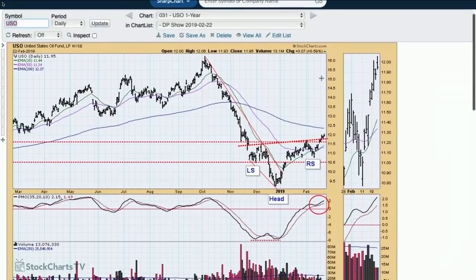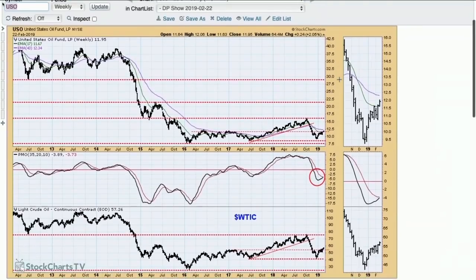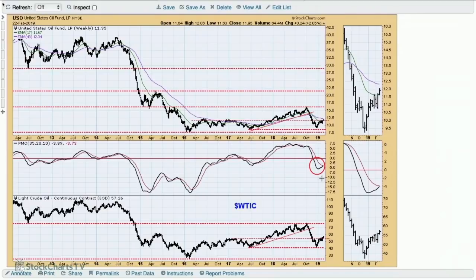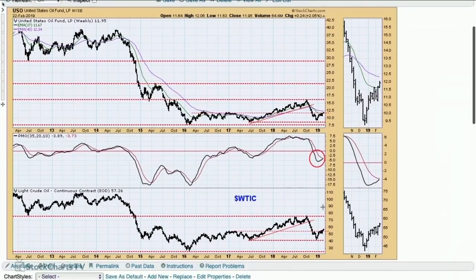Next up, USO. We've got a reverse head and shoulders pattern which executed this week — meaning broke above the neckline. It's not a decisive breakout though — a decisive break is 3%, and we're not quite there. On the weekly chart, we've almost got a PMO crossover, and the reverse head and shoulders theme continues to play. The upside target on WTIC would be around $76, which matches up pretty well with resistance here and the support we saw back in 2012.